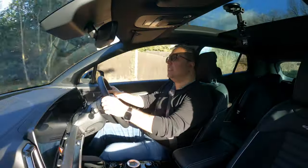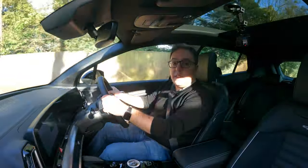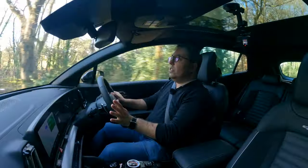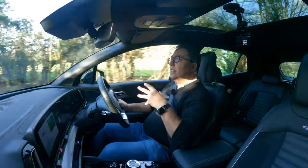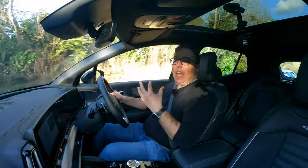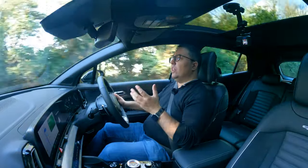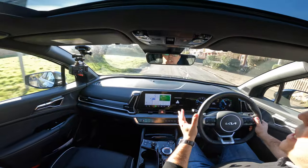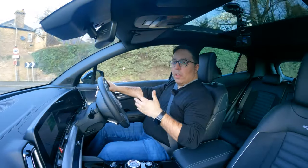This is the 2022 Kia Sportage hybrid: a 1.6-litre petrol with a six-speed automatic gearbox, front-wheel drive, 226 horsepower, 350 Newton metres of torque, 0-60 in 7.7 seconds, and 48.7 mpg. It's a GT Line S — the top spec. The electric motor works with the engine for better economy and acceleration, recharged by regenerative braking, while a separate plug-in hybrid can run on electric power alone.